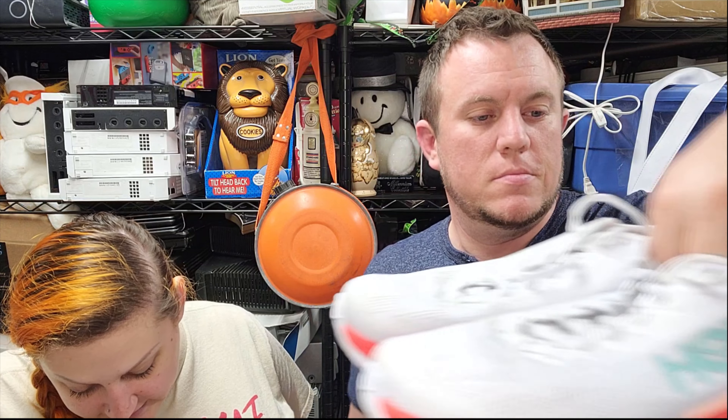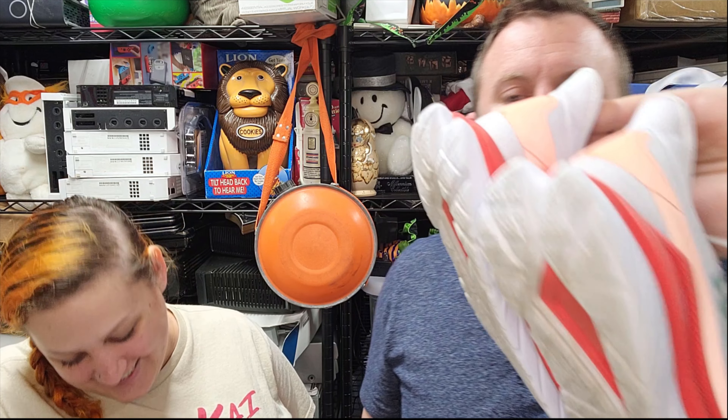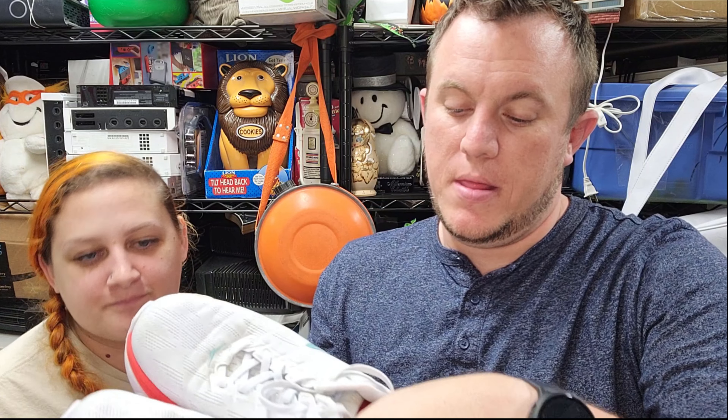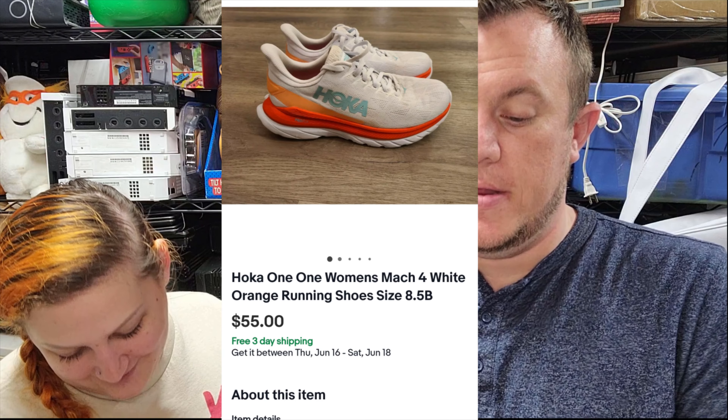Then we got a pair of Hoka One Ones — women's, size 8.5. They have some stains on the toe box, but the soles are good enough to use. I've seen people sell far worse condition. People who like Hokas love them. These sold for $55 shipped — they were $5. Got them washed up and clean. Happy to see them go.